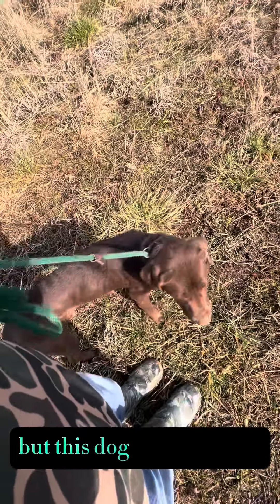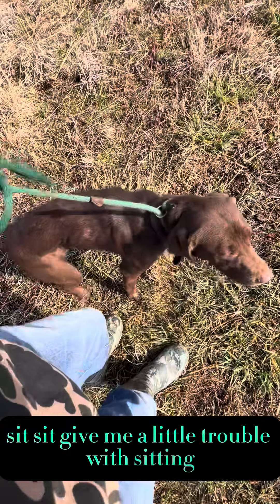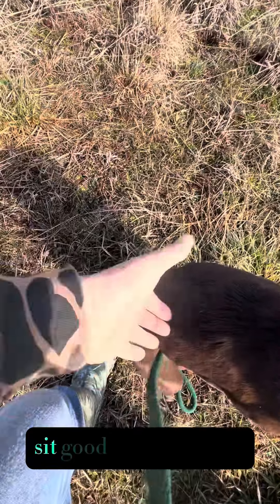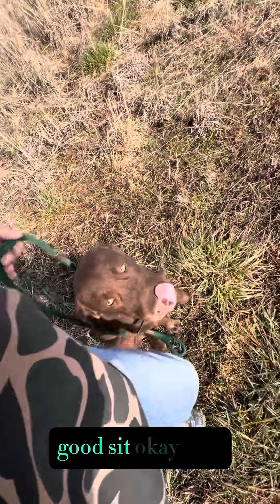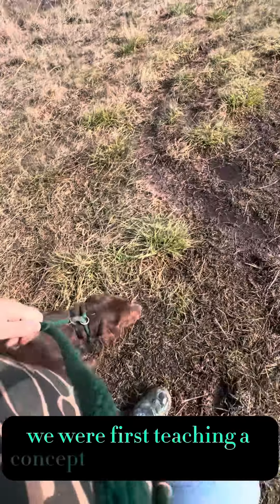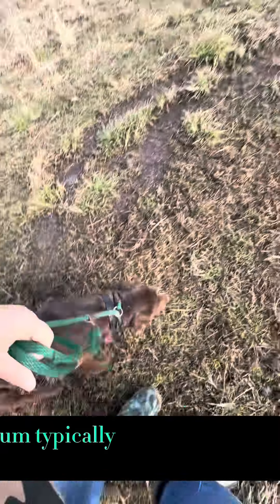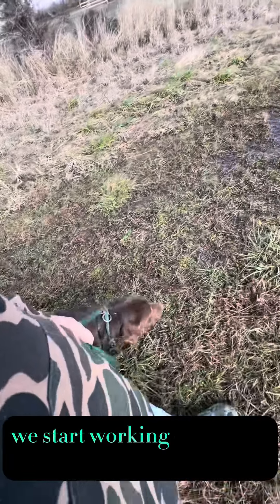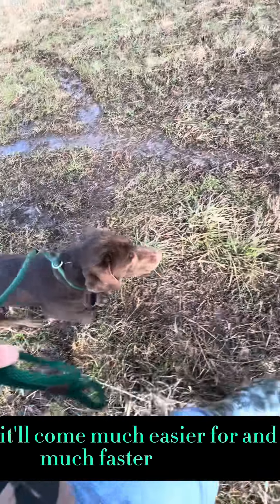I'm not a big harness guy — I feel like they encourage pulling even more. This dog Kosta — sit, girl. Sit. She's getting it, good. Okay, heel. Usually on day one, we're first teaching a concept, no matter what it is. Typically it's like the worst day. Tomorrow we come back out and we start working on that sit again — it'll come much easier for her and much faster. Good girl.